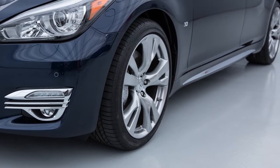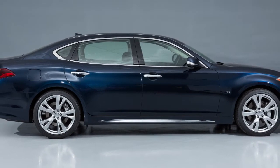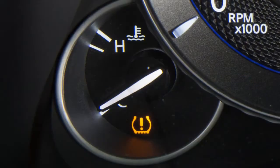Low outside temperature can lower the temperature of the air inside the tire, which can cause a lower tire inflation pressure. This may cause the low tire pressure warning light to illuminate.